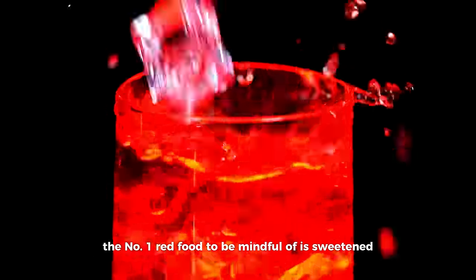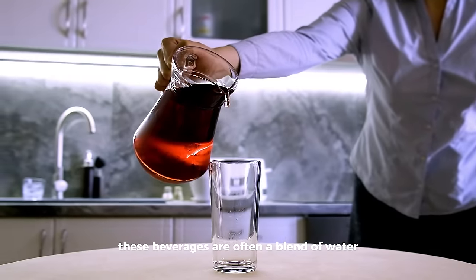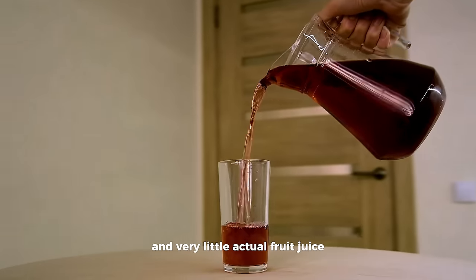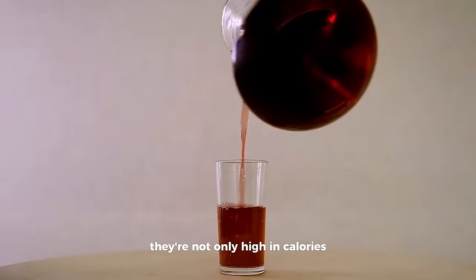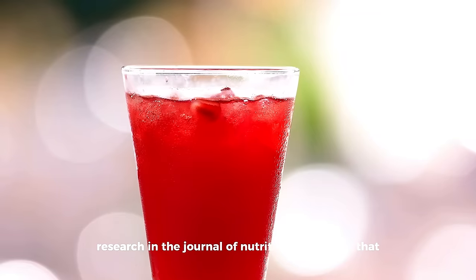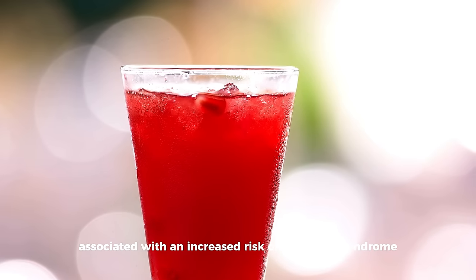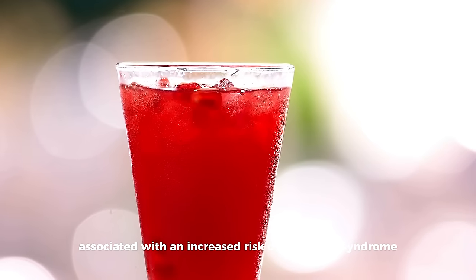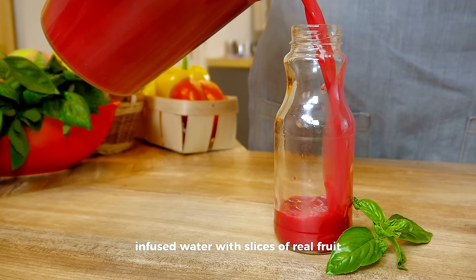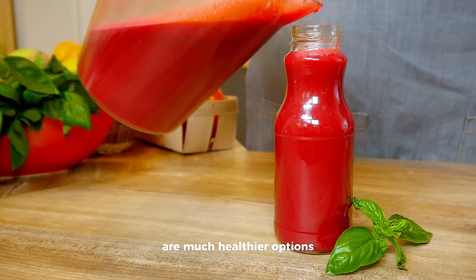For the grand finale, the number one red food to be mindful of is sweetened red fruit punch. These beverages are often a blend of water, high fructose corn syrup, and very little actual fruit juice. They're not only high in calories but can cause a rapid spike in blood sugar levels. Research in the Journal of Nutrition has shown that the consumption of sugary drinks is associated with an increased risk of metabolic syndrome and diabetes. For a refreshing beverage, infused water with slices of real fruit or unsweetened herbal teas are much healthier options.